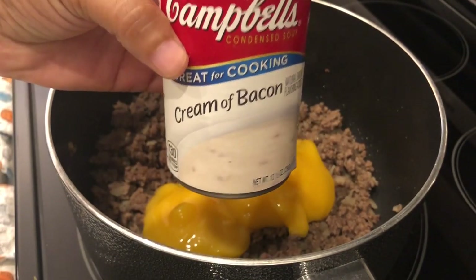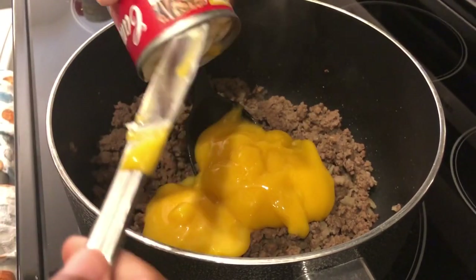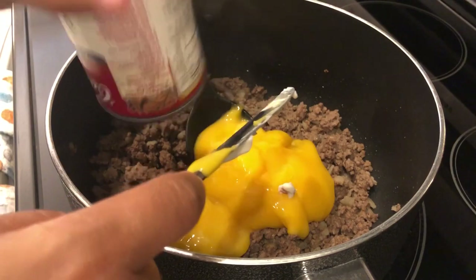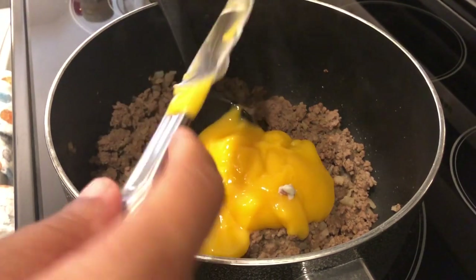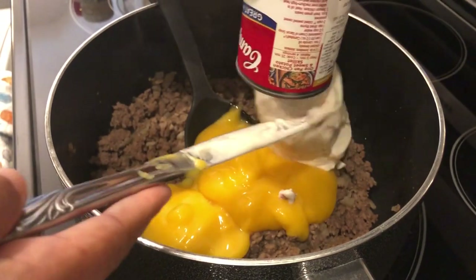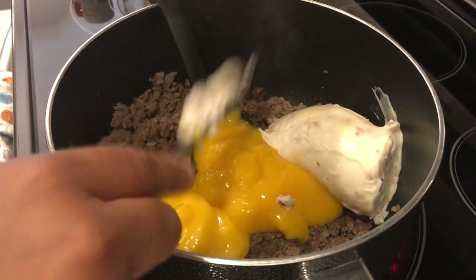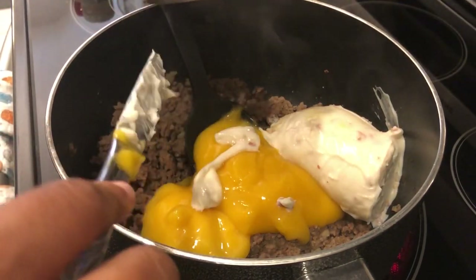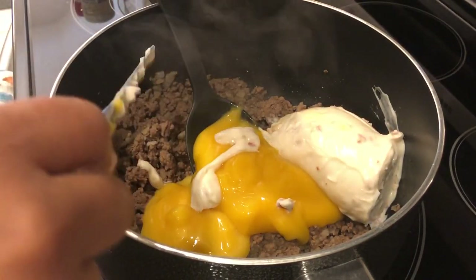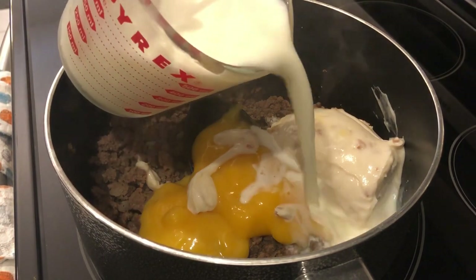Now, I'm not going to lie — cream of bacon soup is kind of hard to find. I used to be able to find it easily at the grocery store, but now one of the only places I've seen it is at Dollar General. If you don't have cream of bacon soup or can't access it, I'm sure cream of chicken or cream of mushroom would work as well. I've got that in there and I'm adding two cups of milk.